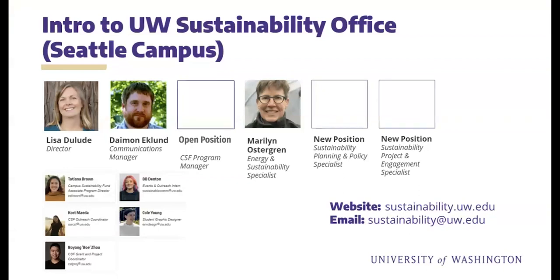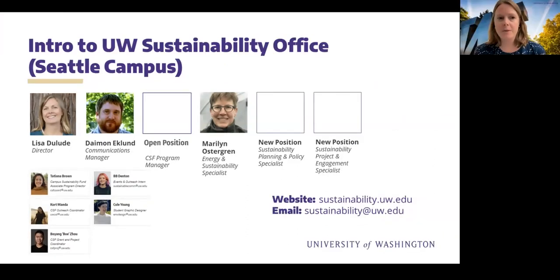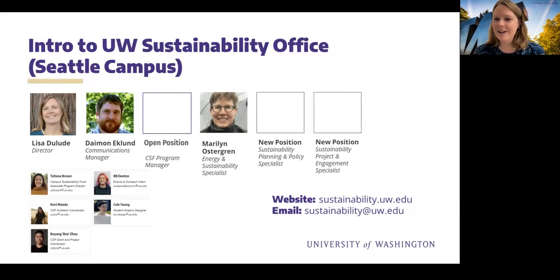Before we launch into the findings from the report, I wanted to do a quick introduction of UW Sustainability and myself and Marilyn, who will be your main presenters today. I'm the UW Sustainability Director, Lisa DeLude. We have Marilyn Ostergren, our Energy and Sustainability Specialist, who's been the project manager for this important work. And in the background is Damon Eklund, our communications manager.